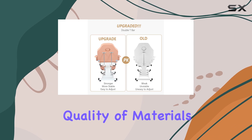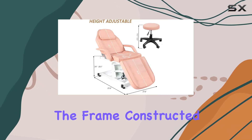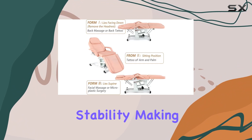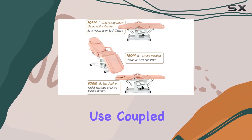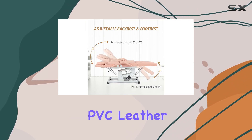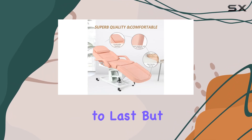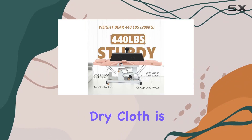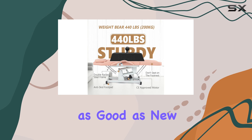The first thing you'll notice is the quality of materials. The frame, constructed from high quality steel, ensures durability and stability, making it suitable for heavy-duty use. Coupled with the strong, waterproof, and scratch-resistant PVC leather, this chair is not only built to last but also easy to maintain. A simple wipe with a dry cloth is all it takes to keep it looking as good as new.